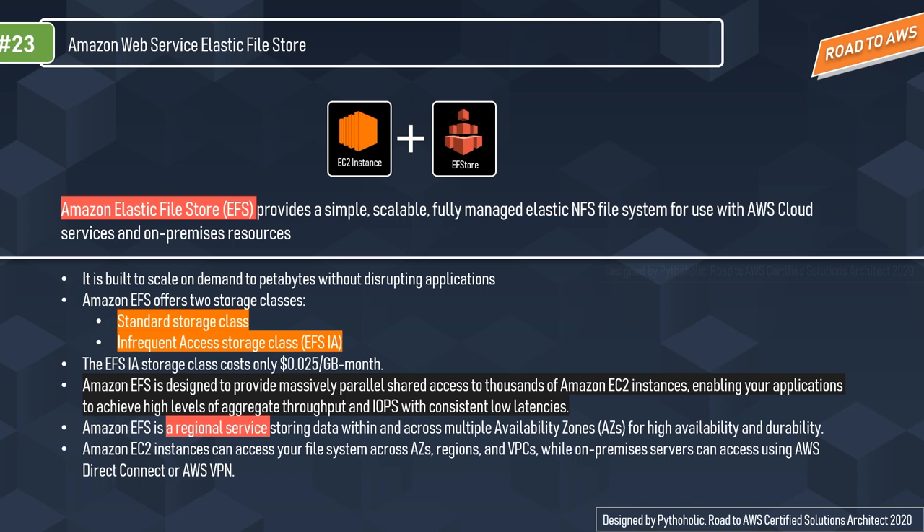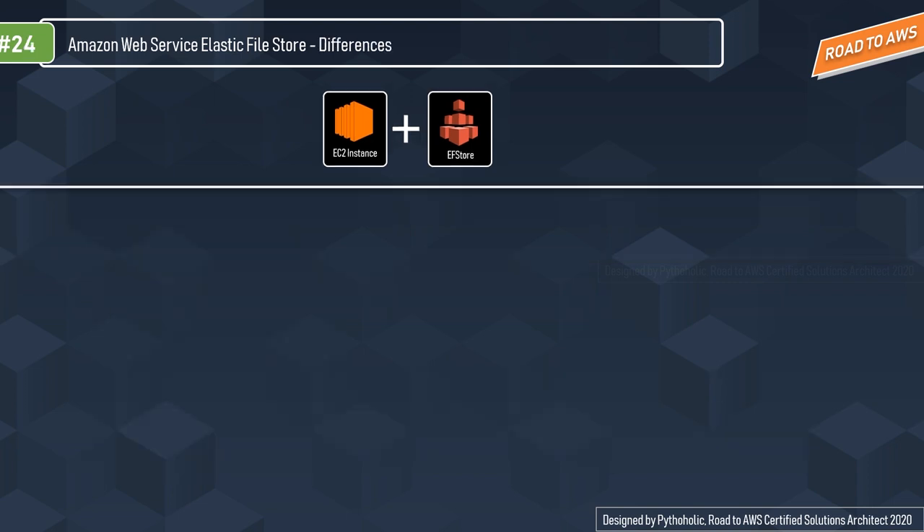Amazon EFS is a regional service, storing data within and across multiple availability zones for high availability and durability. Amazon EC2 instances can access your file system across availability zones, regions, and VPCs, while on-premise servers can access it using AWS Direct Connect or AWS VPN. To reiterate: EC2 instances can access your file system across AZs, regions, and VPCs, while on-premise servers can access using AWS Direct Connect and AWS VPN.